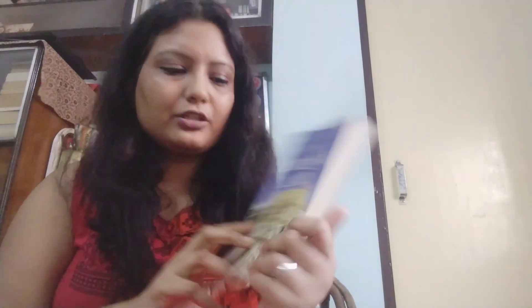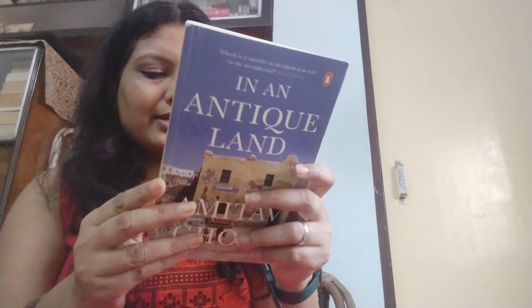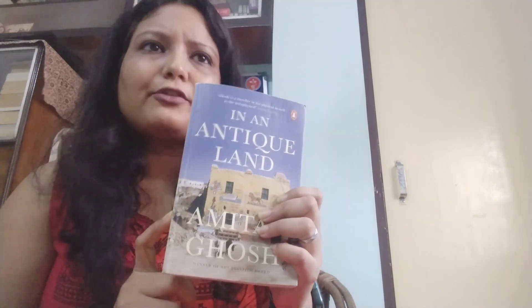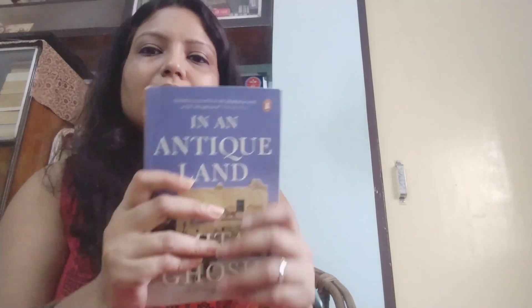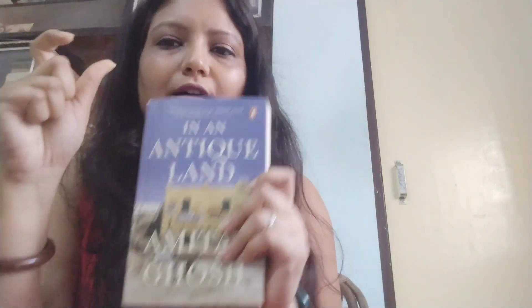This book is an original book. It is 'In an Antique Land' by Amitav Ghosh. How I understood that this book is original? Firstly, I bought this book from Amazon. On Amazon, when you are buying books, you will see in the price section that many times there are comments like 'used books.'